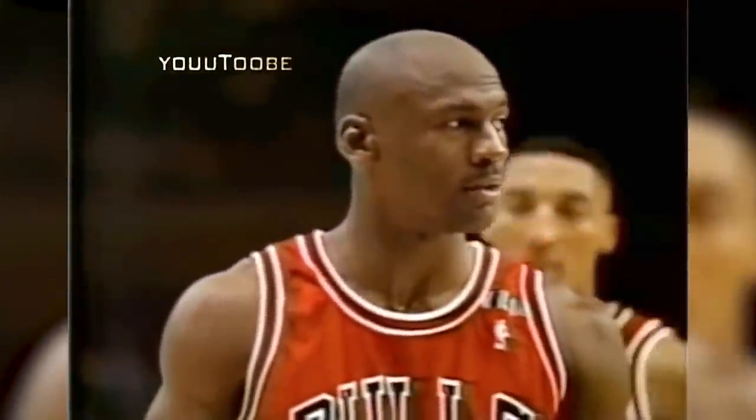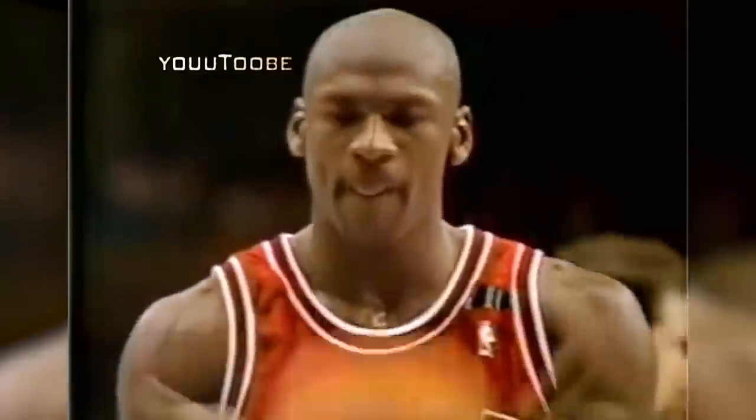What you may not know is that he's done that a few times actually. Here's Michael signaling to Patrick Ewing that he will close his eyes on the next one. And once again, MJ delivered and made it.